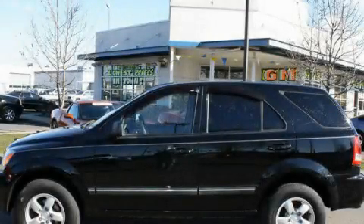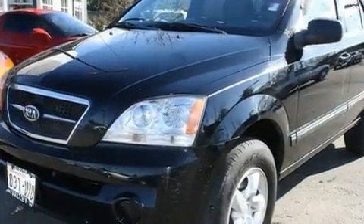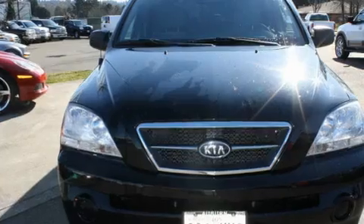This is a 2006 Kia Sorento, a car-like ride in space like an SUV. It has a 3.5-liter six-cylinder engine and a five-speed manual transmission.